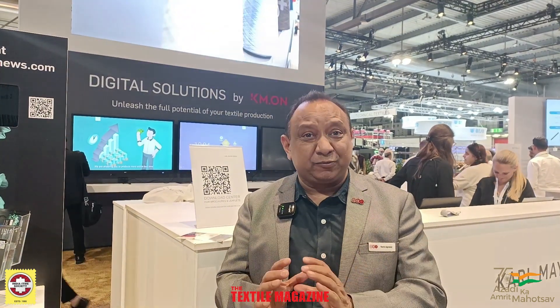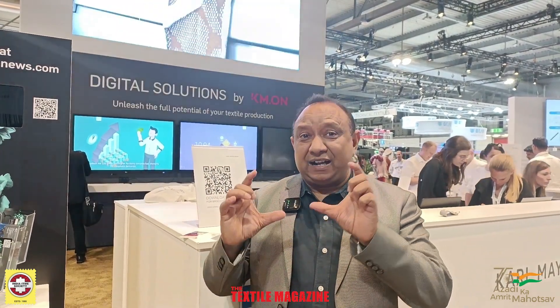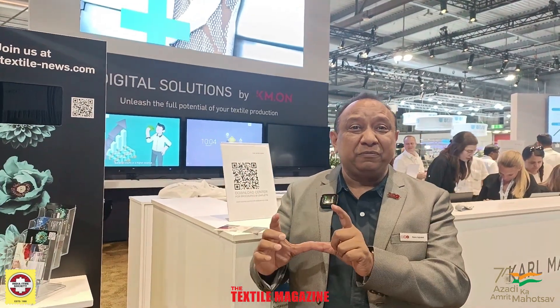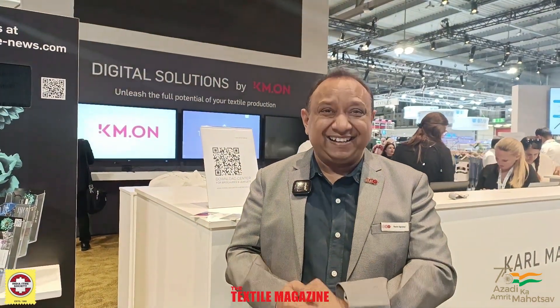If I talk about Textile magazine, the entire team has always been supportive and cooperative to us — to ATE and my principal. They always put us on the right platform, and we are very happy with the entire Textile team on behalf of Kalmayer and ATE.